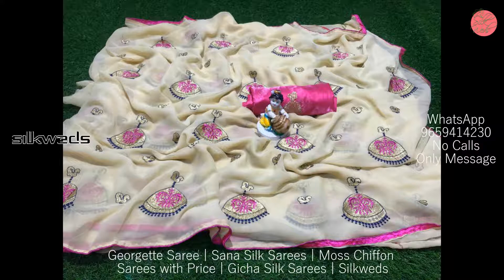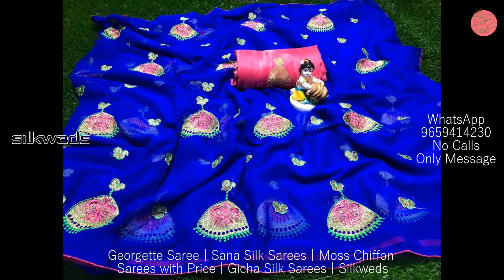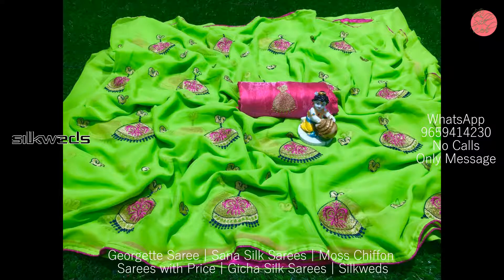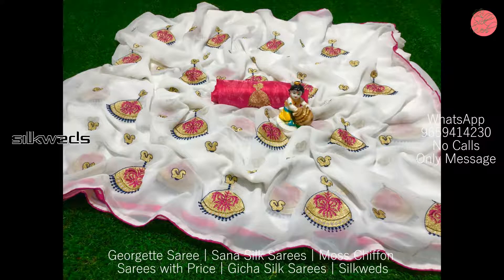If you are new to this channel, please subscribe and press the bell icon to receive daily updates. All colors are extraordinary with eye-catching designs in these sarees.